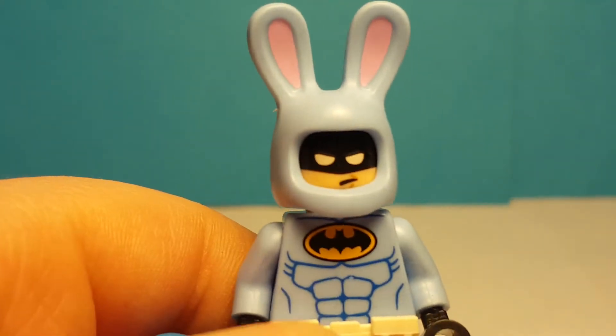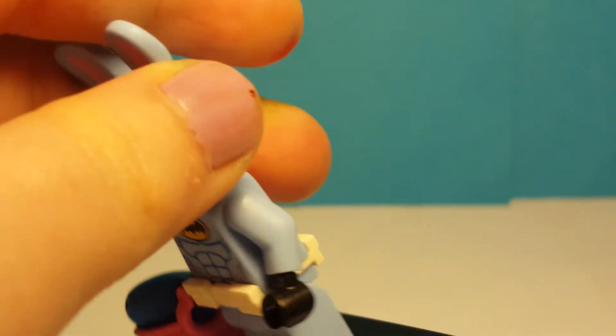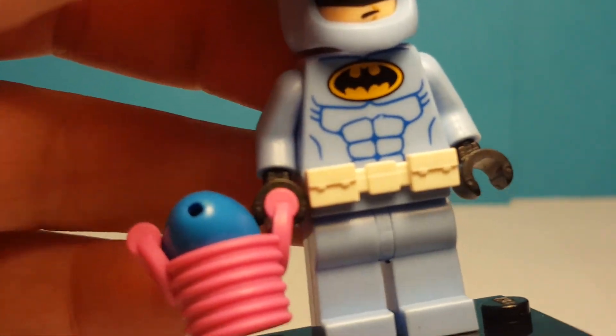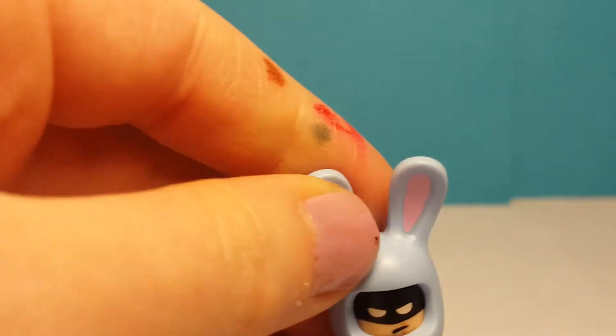Here he is — he looks so funny. He's in his big blue bunny rabbit suit, he has the bat logo there, and of course he has his utility belt, even though it is white and not yellow like his usual one.